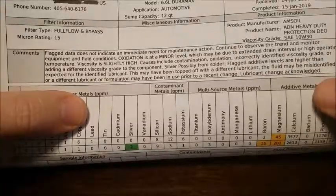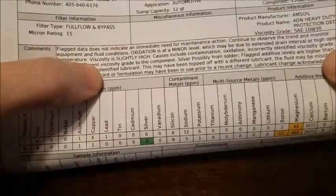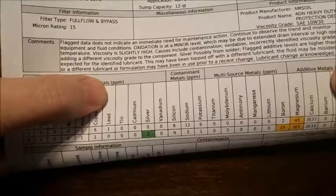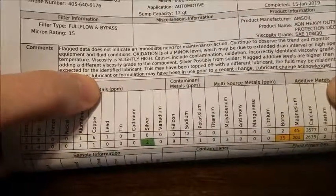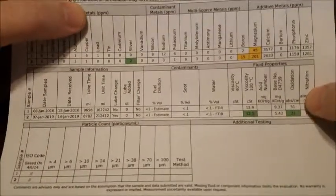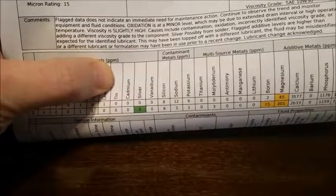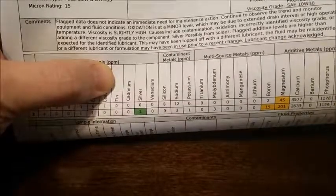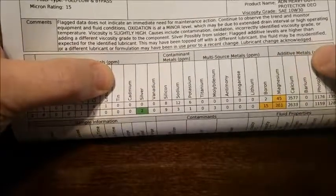Viscosity is slightly high — I'll touch into that in a minute. Oxidation is a little high but still in the green, normal range. Before I ran the 10W-30, I had 15W-40 in here, so there may have been some residual left over throwing those numbers off just a hair.